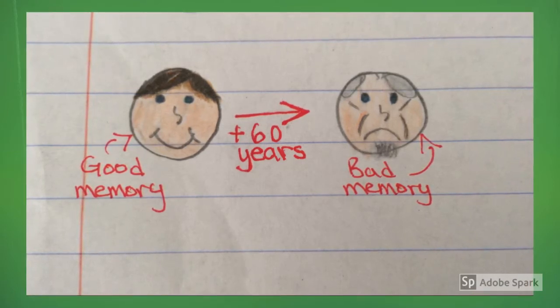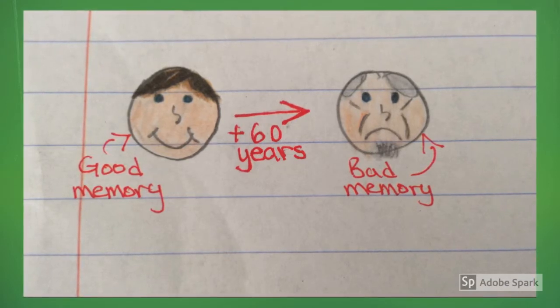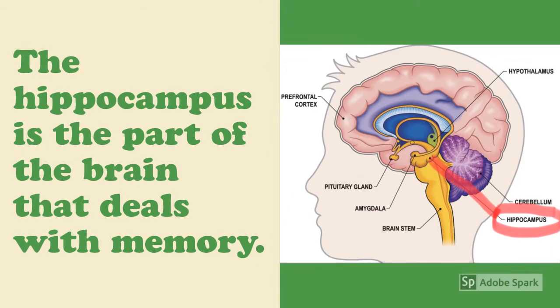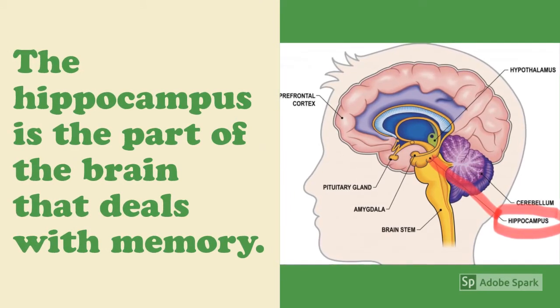Osteocalcin is a hormone that is made by bone cells. When people get older, they start to lose many hormones, including osteocalcin. Osteocalcin goes to a place in the brain where it deals with memory, and it strengthens the neurons in that part of the brain, making a person's memory stronger.